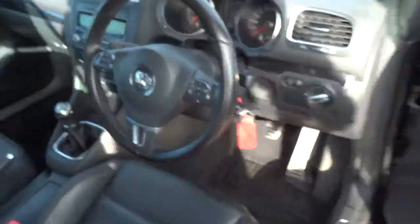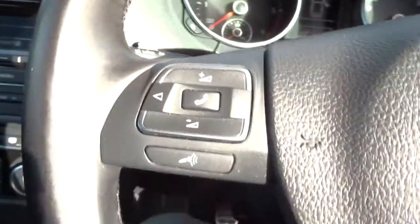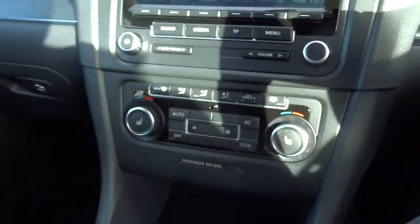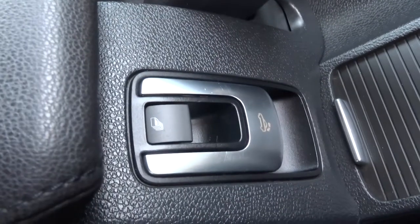Have a little sit inside and we'll see what we've got. So it's a multi-functional steering wheel with your Bluetooth. Front heated seats. You've got lovely leather interior. And there's the roof operation there which I'll show you now.